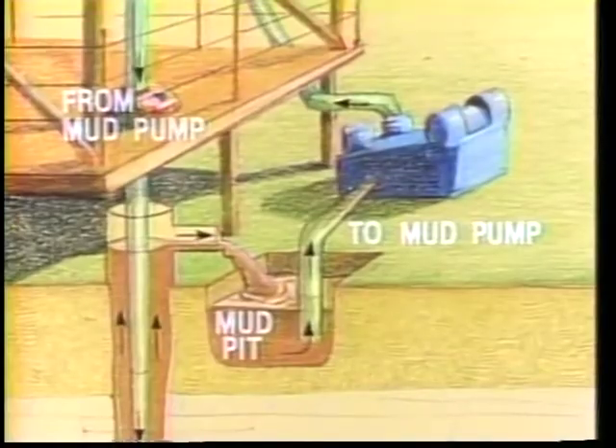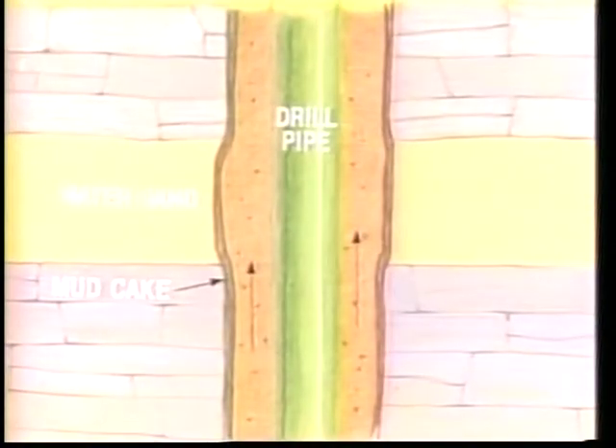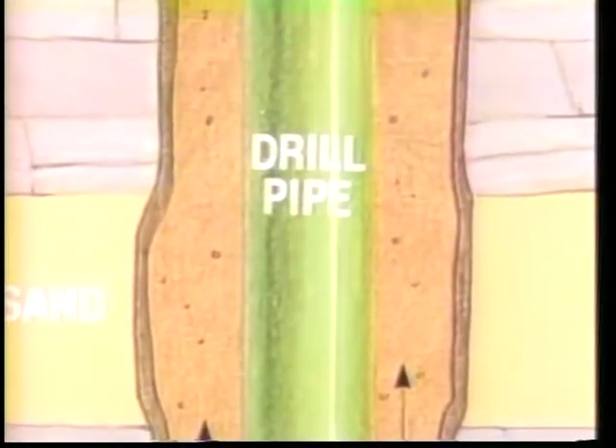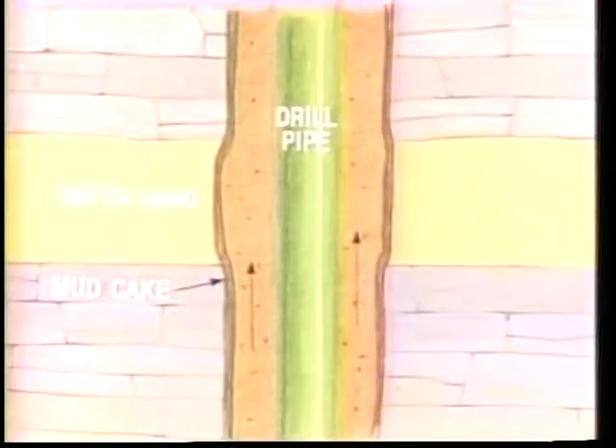'Drilling mud is very important. It brings the rock chips back to the surface, cools the drilling bit, and cakes the sides of the well. The mud cake helps keep the well from caving in until steel pipe is put in place. When the well is completed, the weight of the drilling mud stops any oil, gas, or water in the rocks from gushing out through the well to the surface.'